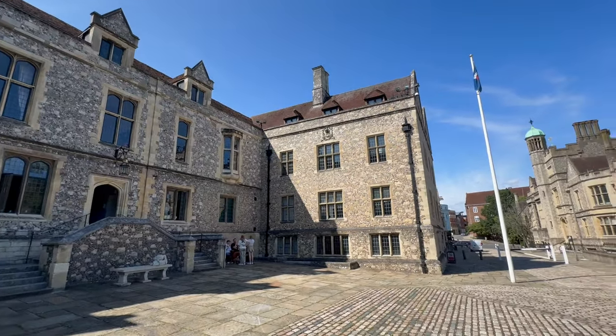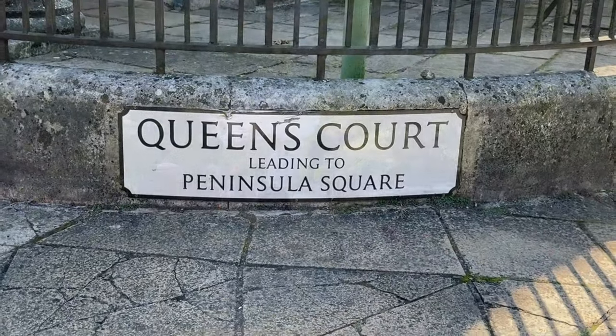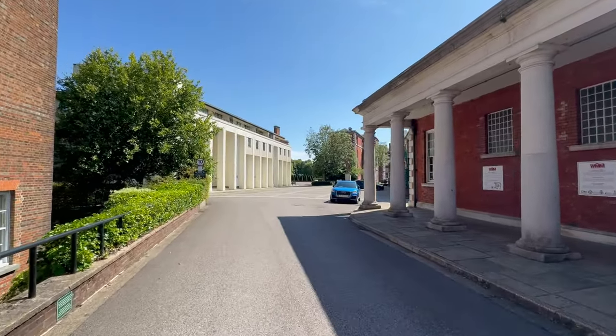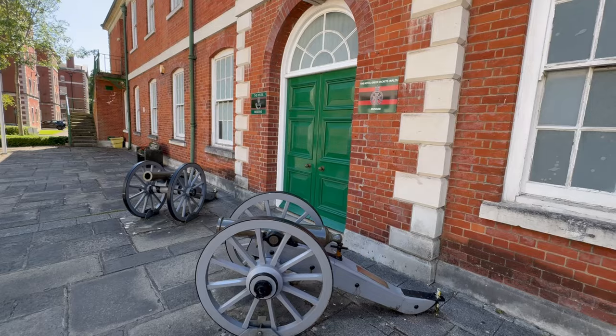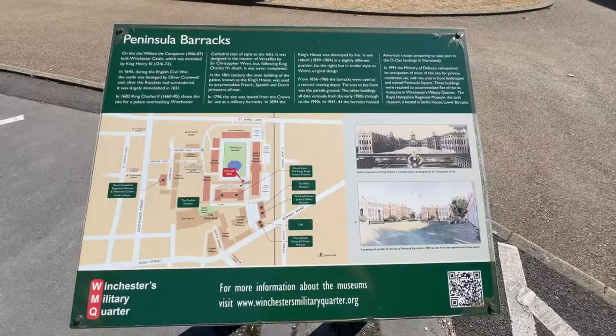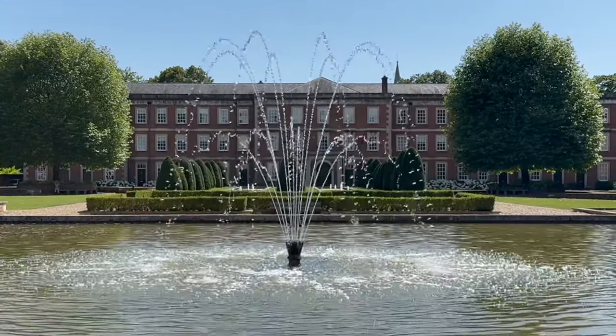Once you are done in the Great Hall, walk a couple of minutes down the road till you get to Queen's Court which leads to Peninsula Square. In this square you will find a couple of military museums and really beautifully maintained gardens. You'll also find some luxury apartments which definitely look very nice to live in. This area was also once used as a former army barracks.